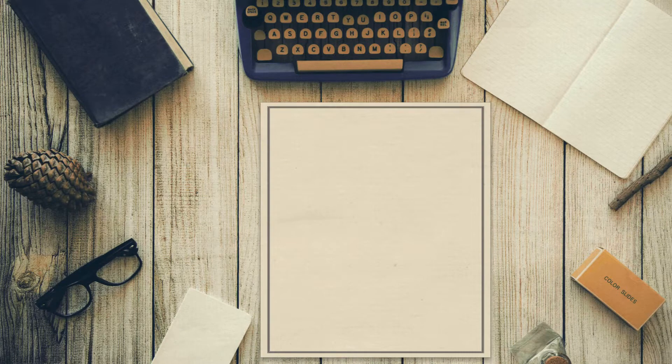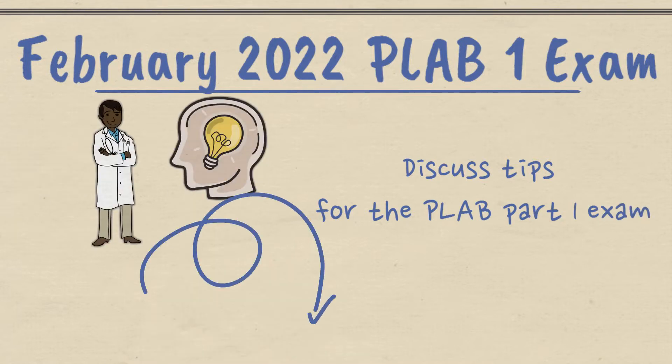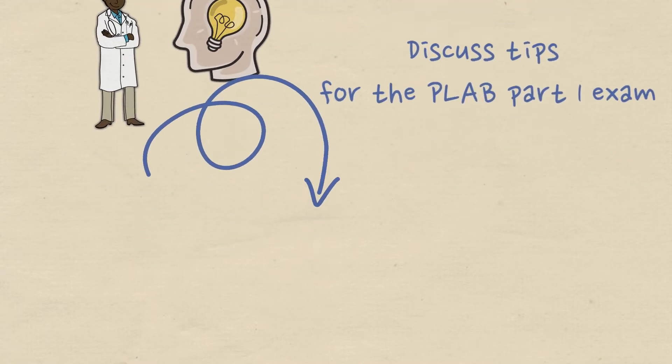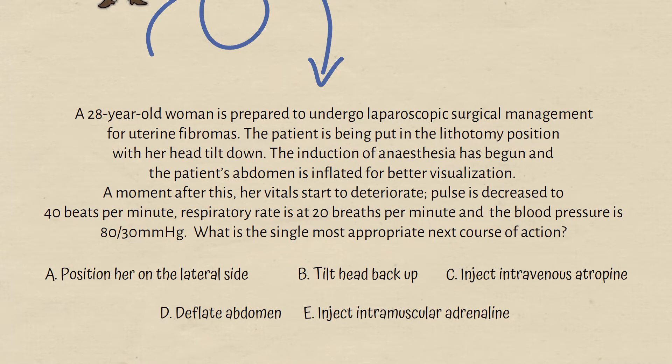Hello and welcome back to another MedRevisions video. Today we'll be discussing the February 2022 recall and give you some helpful tips for the upcoming exams, hopefully bringing you one step closer to passing the PLAB 1 exam. Let's dive right into the video.